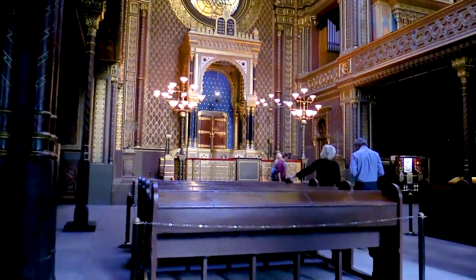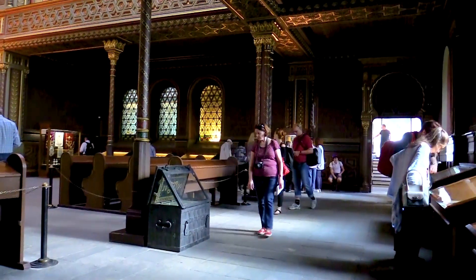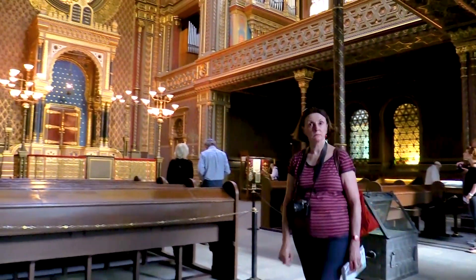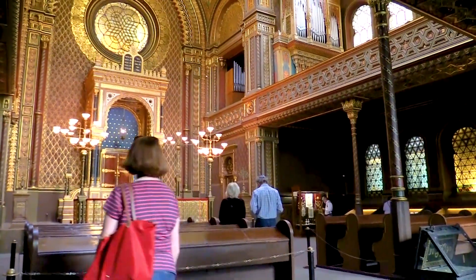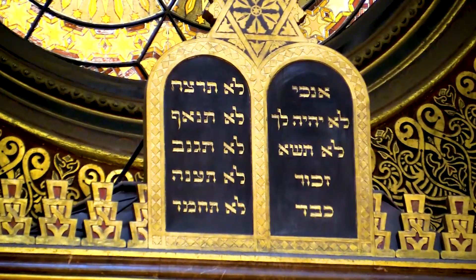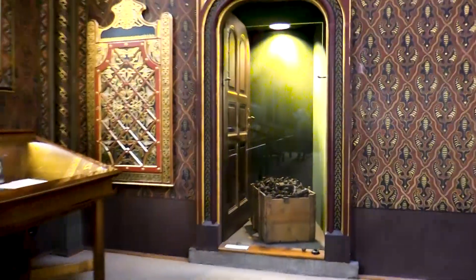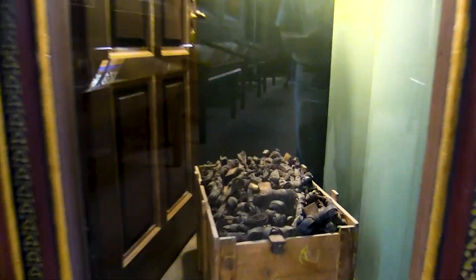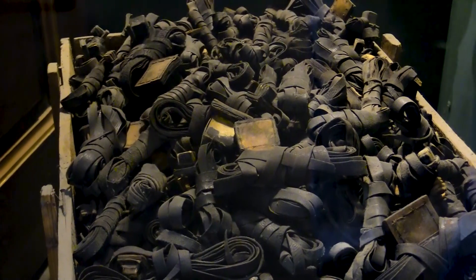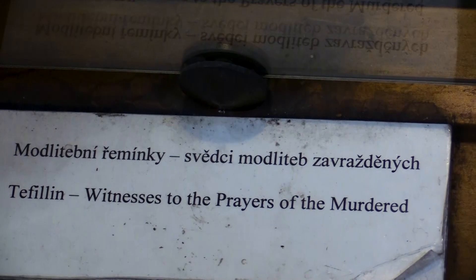La sinagoga neorenacentista es cuadrada con una cúpula robusta sobre el espacio central. Su singular y suntuosa decoración interior, diseñada por los arquitectos Antonin Braun y Bredis Muthemberg, imita los interiores españoles de la Alhambra. En el espíritu de la tradición religiosa, la decoración del interior se limita a formas ornamentales, cubriendo el espacio con arabescos en estuco bajo, con motivos geométricos estilizados o flora inspirada por la arquitectura islámica, con abundantes detalles dorados y policromados repetidos también en los accesorios artesanales. El edificio luce grandiosos vitrales de colores.